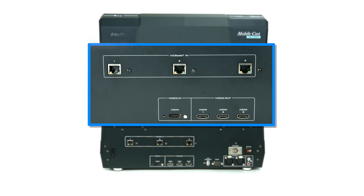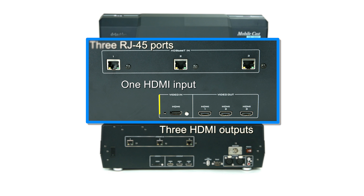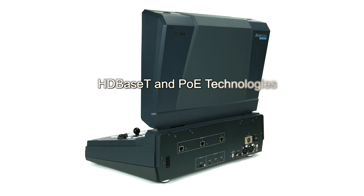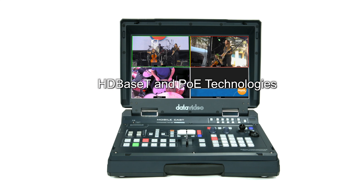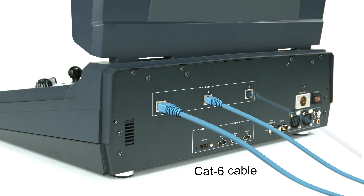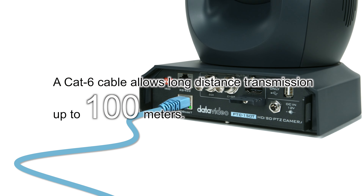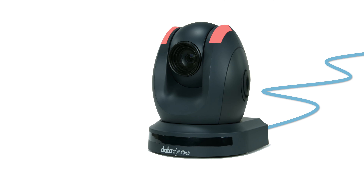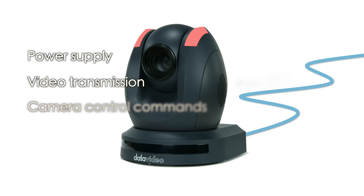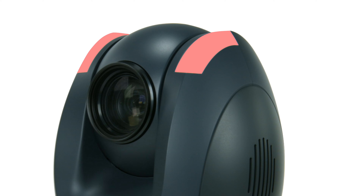The HS1500T offers the user HDBase-T support for up to three cameras, one HDMI input and three HDMI outputs. It is the only HD mobile studio that combines HDBase-T, Power over Ethernet and other advanced technologies in an all-in-one solution. The CAT6 Ethernet cable will connect your HS1500T to PTC150T cameras, saving you time and money by avoiding the cost of purchasing and installing multiple cables, and also eliminating power signal interference.